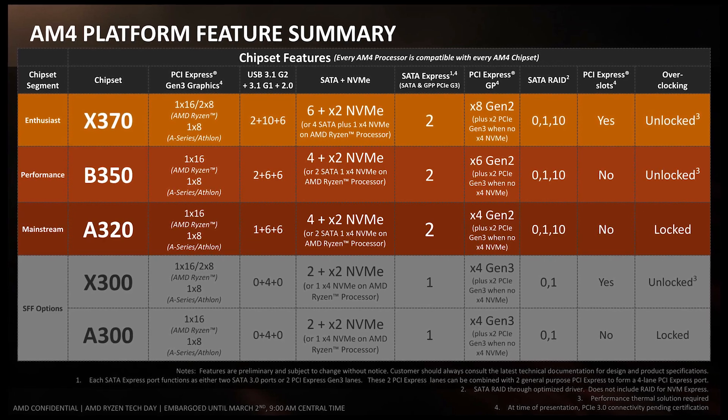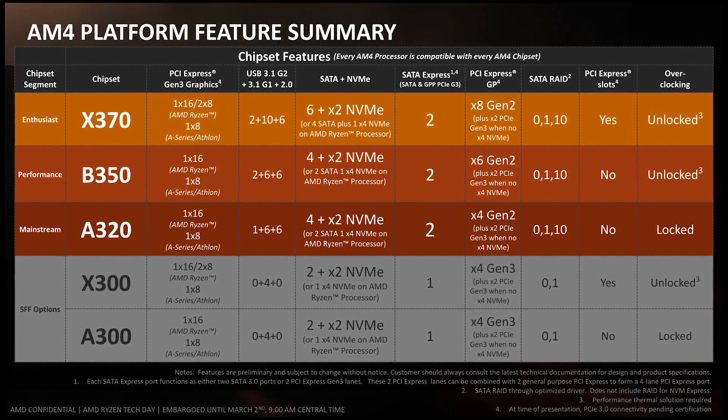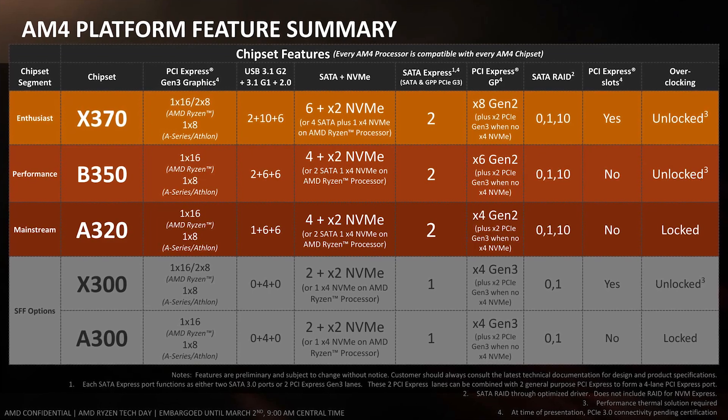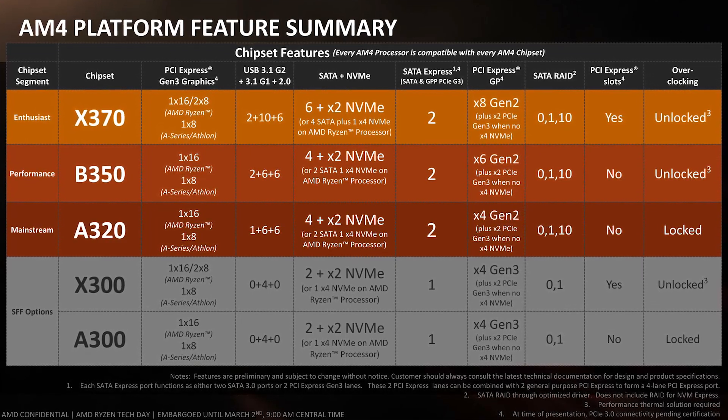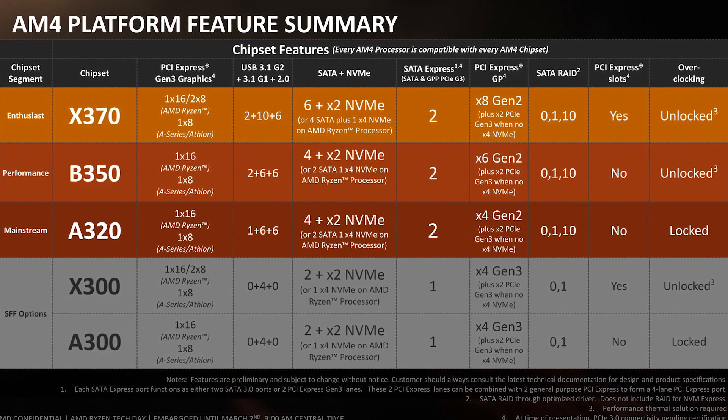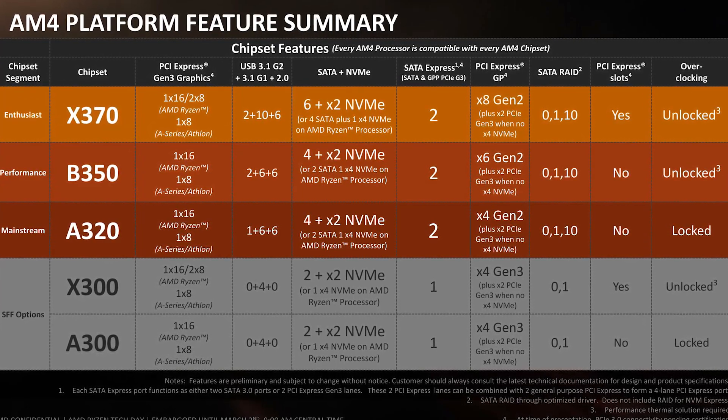How's that got to do anything with Ryzen you might ask? Well it does, a whole bunch, since the B350 boards all allow for both CPU and RAM overclocking up to a max of 3200. Right now Intel locks both CPU and RAM overclocks on any non-Z board.